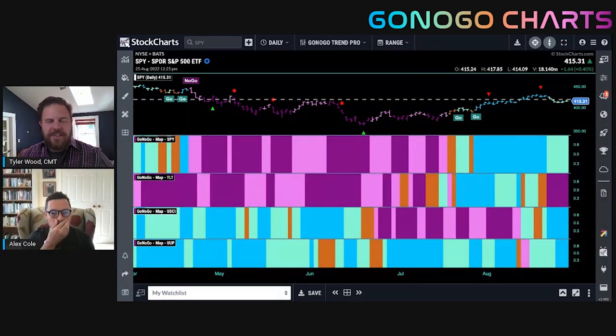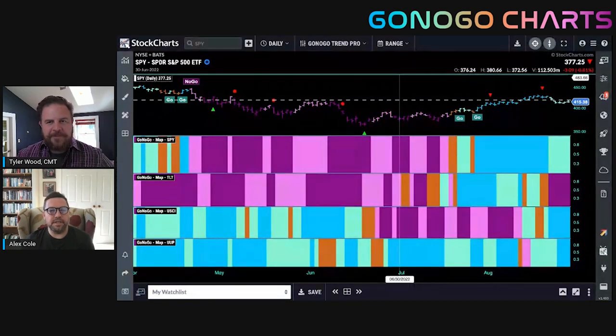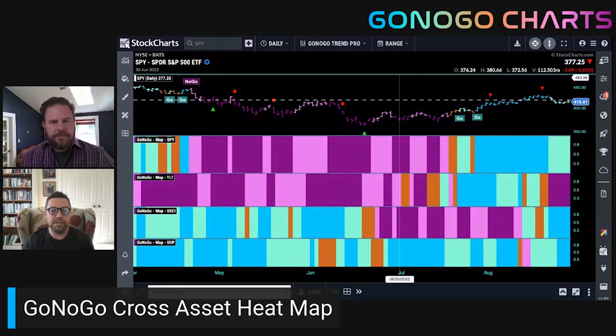In terms of things heating up, let's turn our eye to the markets. Let's look at the cross-asset heat map using GoNoGo trend colors to tell us what's leading and what's lagging. We've got the asset class map with the S&P in the top panel, treasury bond prices in the second panel, commodity index in the third, and the dollar in the bottom. Equities are still in a go trend, albeit weakening this week. Treasury bond prices rolled over and are painting strong no-go bars. Commodities have found some strength again, and the dollar continues to surprise everybody for another week.